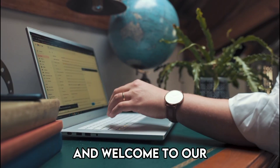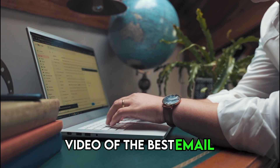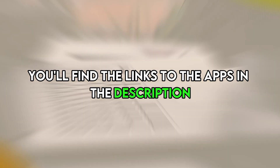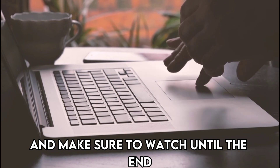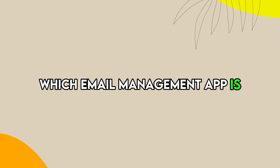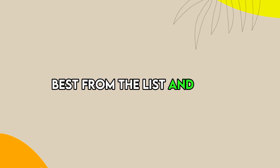Hi guys, this is Sarah from The Savvy Professor, and welcome to our video of the best email management apps. You'll find the links to the apps in the description, and make sure to watch until the end to know our verdict on which email management app is best from the list and why.